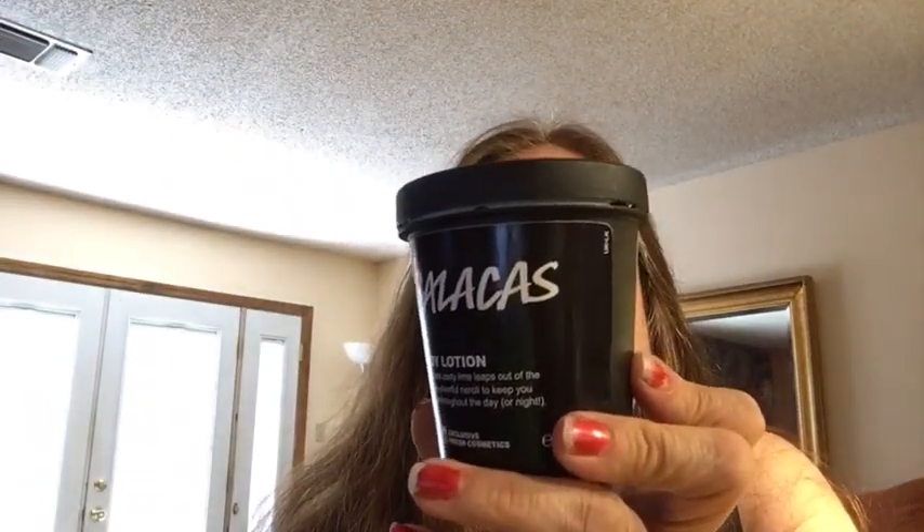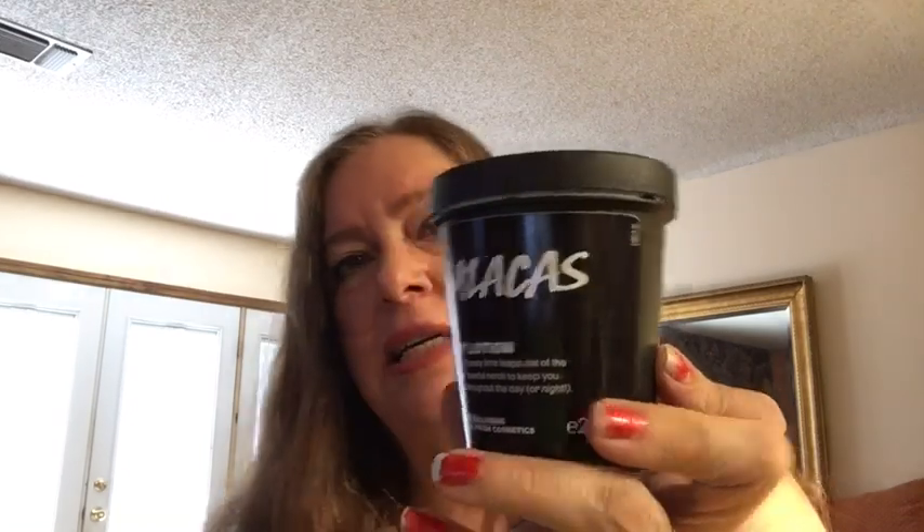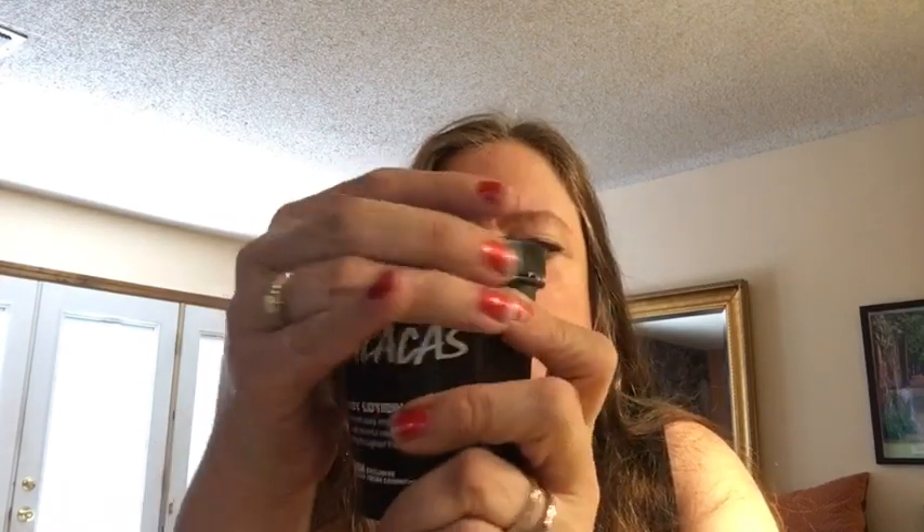Next comes calacas lotion, and it's calacas, so naturally it's going to be good. Calacas has the usual lime, frankincense, and neroli in it — it's suitable for vegans. It's not as thin as lemony flutter but not as thick as tramp; it's somewhere in the middle. I love frankincense — that's one of my favorite things — and you can really smell it in here. Calacas lotion has cocoa butter and almond oil like the others. It's a little thin, but not as thin as lemony flutter.